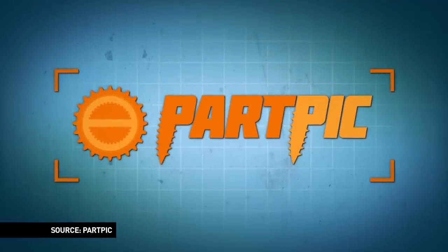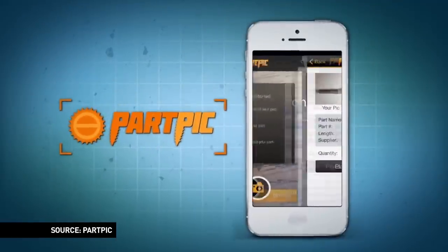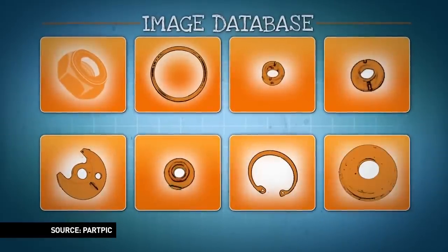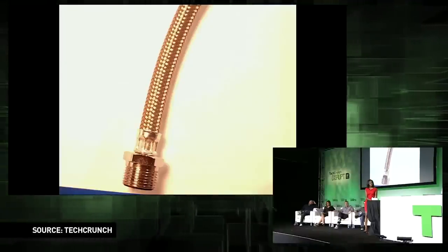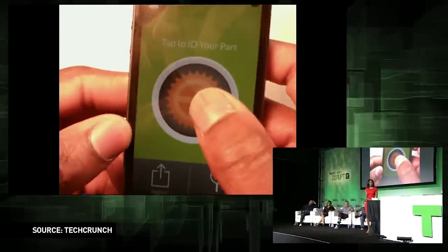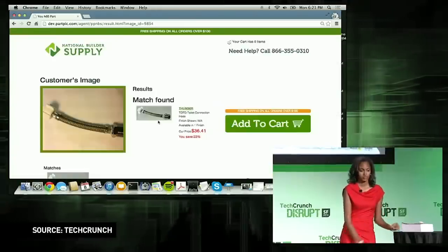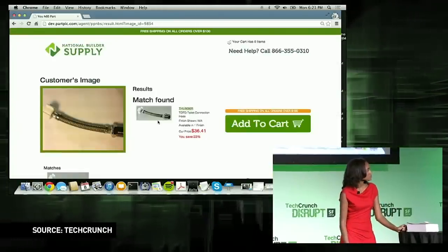PartPic is visual search for replacement parts, and we are changing the way the industrial distribution market sells parts. We're talking about physical widgets — your widget is broken, you need a new one, you don't know what it is. You're holding it, and this is a way to instantly take a photo of it and find out what it is and where to get it.